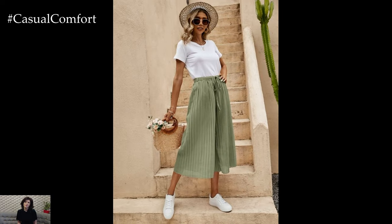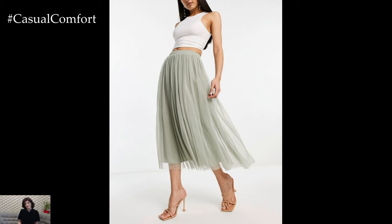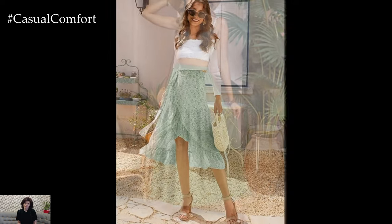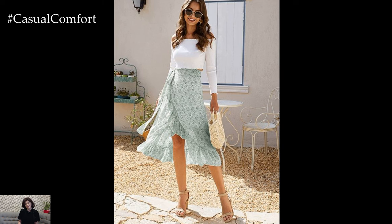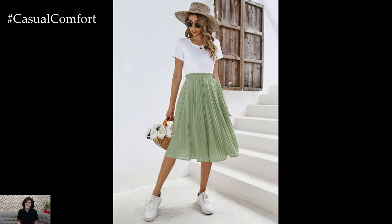Mint green skirts. A mint green skirt can be a standout piece in your summer outfits. Whether you prefer a flowy maxi skirt, a flirty mini skirt, or a structured midi skirt, mint green is a color that can make your outfit pop. Pair a mint green skirt with a simple white top and sandals for a fresh, summery look. For a more elegant take, choose a mint green midi skirt and pair it with a silk blouse and heels — perfect for a summer garden party or a brunch date. Mint green skirts can also be paired with other pastel colors, such as blush pink or lavender, to create a soft, feminine ensemble.